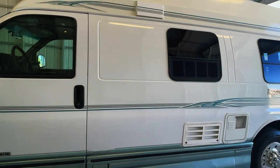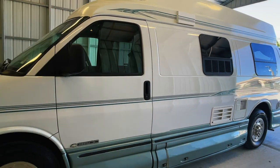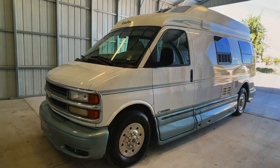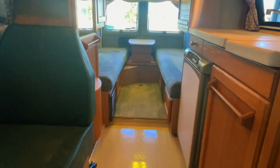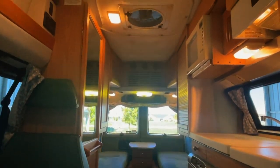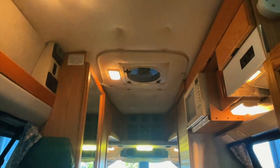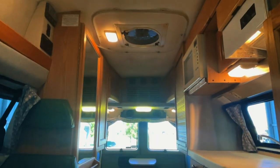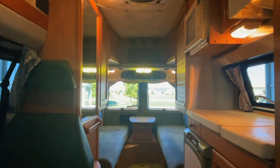For sale today, we have a 2001 Roadtrek 190 Popular with 69,945 miles. Here we are inside of this 2001 Roadtrek 190 Popular. As usual, I'm going to start in the front and work my way towards the rear. I'm going to do my best to give you a good idea of the overall floor plan as well as the overall condition of this unit.